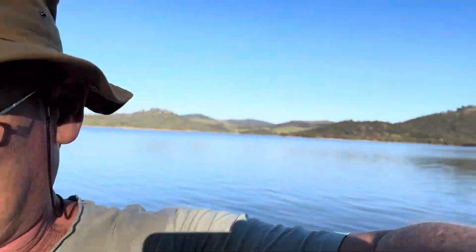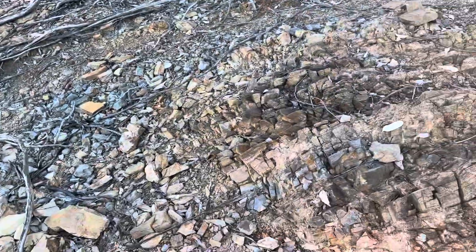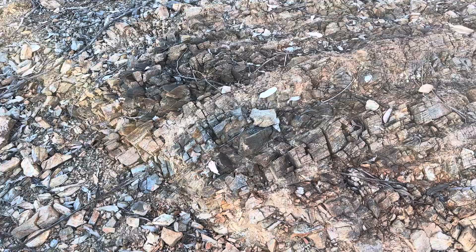G'day, how's it going? Out at the dam looking at rocks - what a surprise. Found some cool stuff to show.